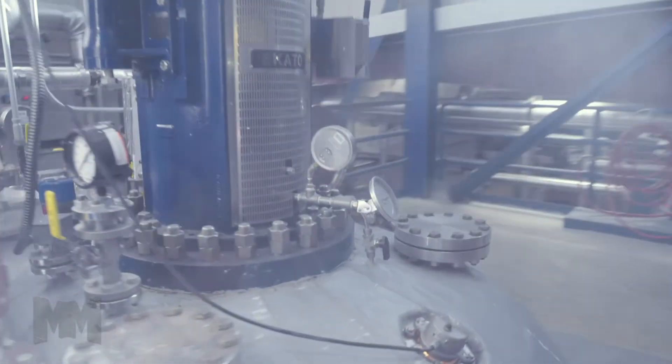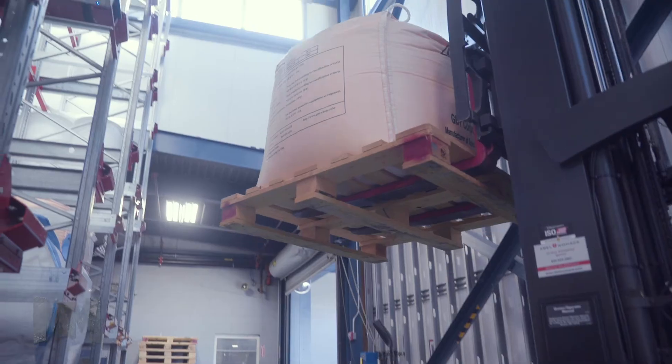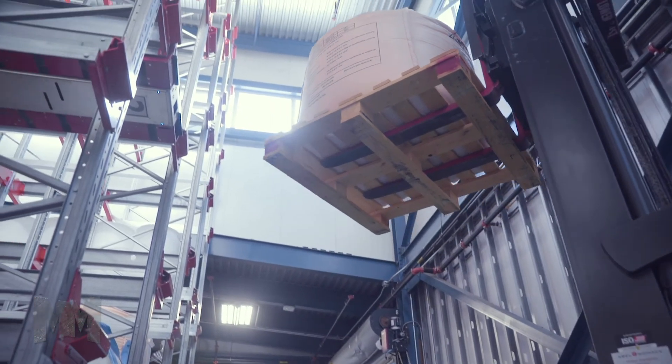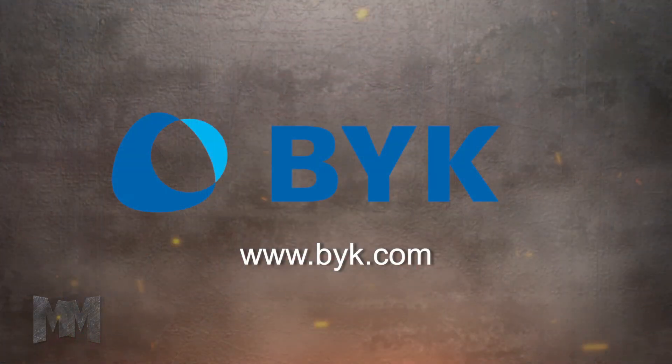Manufacturers of formulated products interested in learning more about the benefits of aqueous wax emulsions or any BIC additives will find support through their Ask the Expert help desk. Visit them at byk.com. This is John Criswell for Manufacturing Marvels.